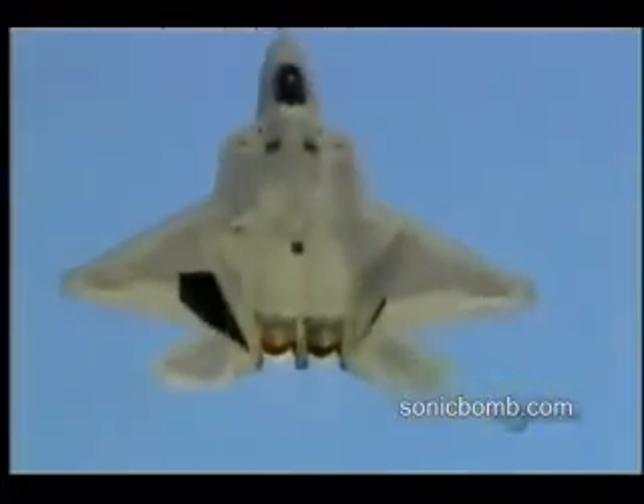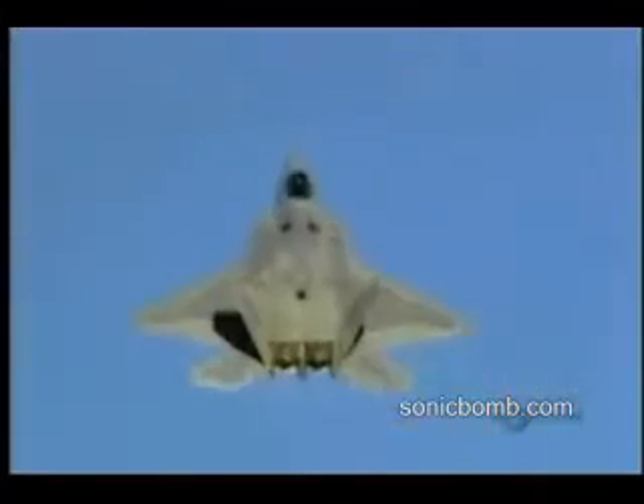The Raptor has one last trick up its sleeve: thrust vectoring. Inspired by the Harrier jump jet, it can direct the thrust from its engines up and down. It can't take off vertically or hover, but the system radically improves its air maneuverability.